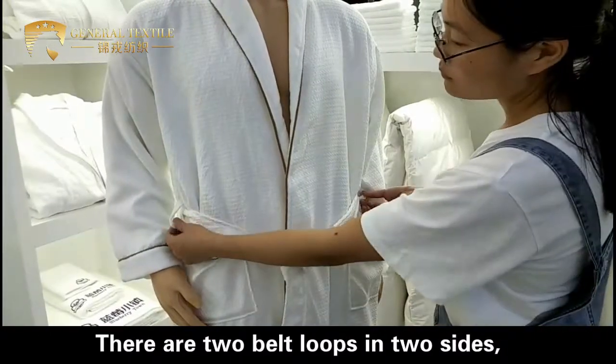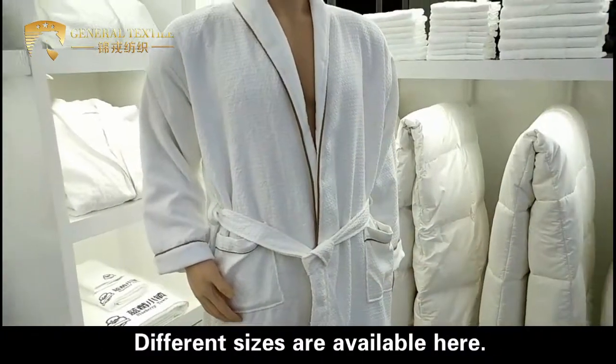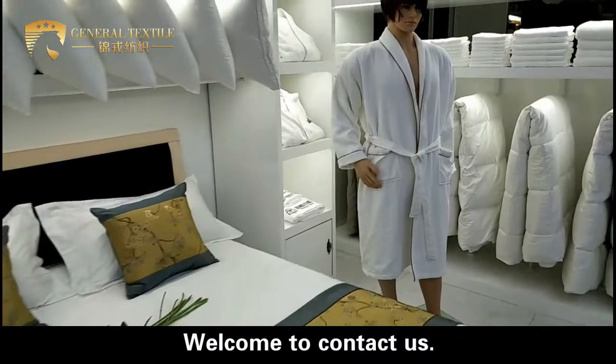There are two belt loops on both sides. The belt is adjustable for a perfect fit. Different sizes are available. Welcome to contact us.